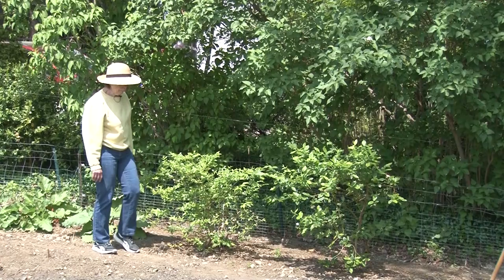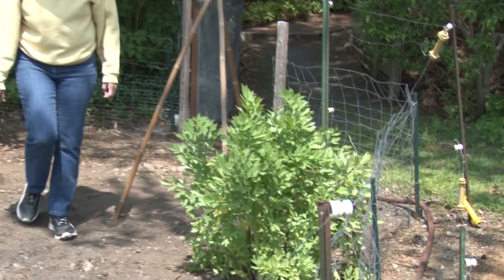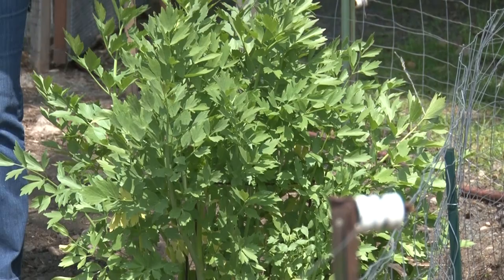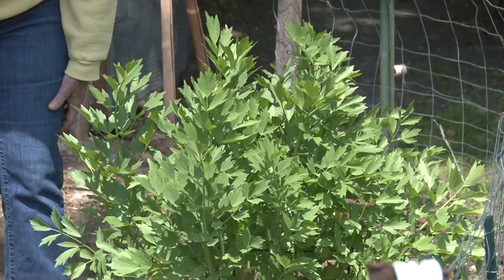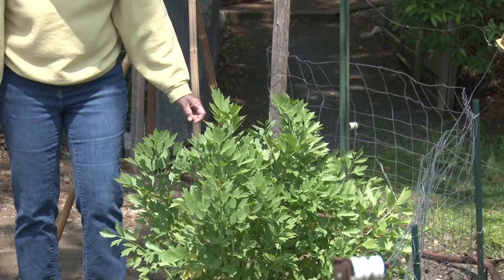Another plant I have here is lovage. Lovage comes up really early and it's a very old herb that used to grow in old herb gardens. If you go to a very old house, you may find some in the yard still. It's a celery-type relative, very hardy, and the stems are hollow — they make a good stir for your Bloody Mary. The leaves taste a lot like celery, and I'll be using some of that today as we cook too.